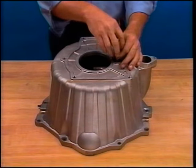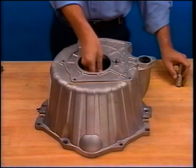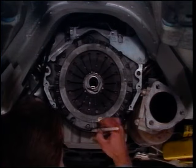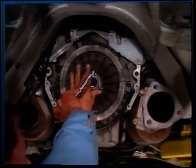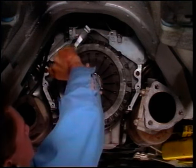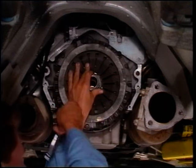To remove the clutch fork, remove the ball stud locking screw, the ball stud, and the fork and ball stud from the fork. Be sure to lubricate the ball stud and clutch fork fingers prior to reinstallation. Be certain to mark the alignment of the clutch cover and the flywheel. Then remove the clutch cover assembly to flywheel bolts evenly one turn at a time until spring pressure is released. Failure to release the clutch cover assembly bolts uniformly may cause damage to the assembly and/or the flywheel.